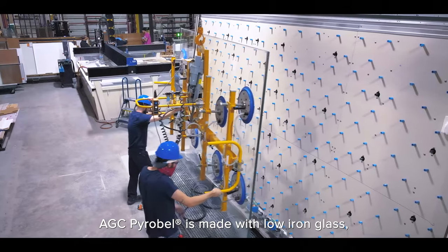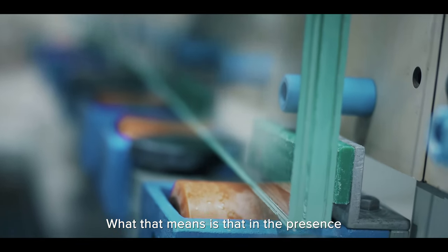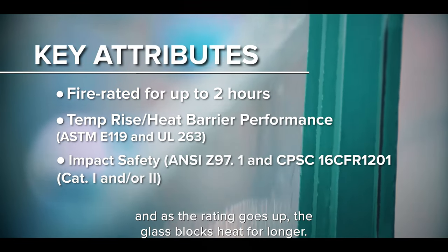Pyrobell is made with a low iron glass, so it is absolutely colorless, and the interlayers are intumescent. What that means is that in the presence of a fire, those interlayers expand, and as the rating goes up, the glass blocks heat for longer.